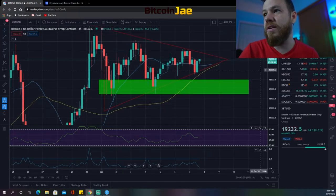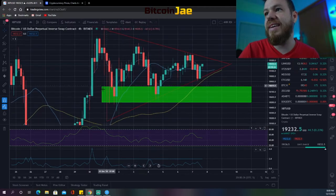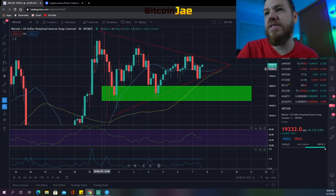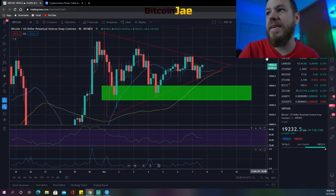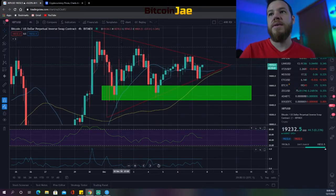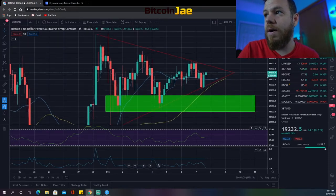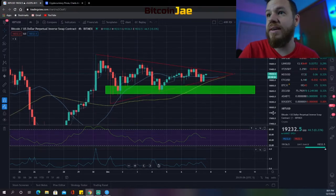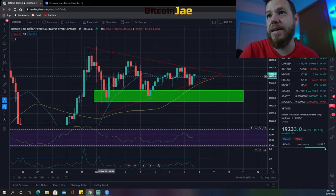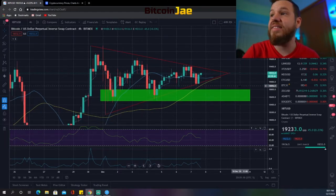Looking at Bitcoin currently, it's still following the same pattern — it's still within this range and respecting it. There's a bunch of consolidation under the all-time highs, which is normal. When anything tests the all-time highs prior to breaking through, there's usually a lot of rejection and consolidation — lots of sellers but lots of buyers too. It's still a bull flag pennant and we're still expecting it to break upward.